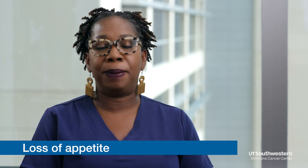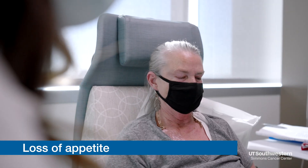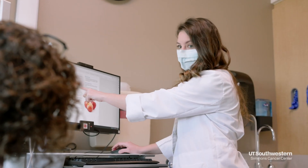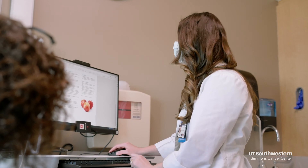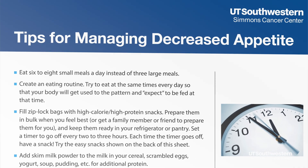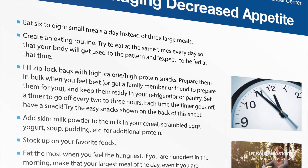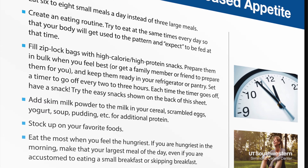Now let's talk about loss of appetite. When you're taking chemotherapy, when you have cancer, you do lose your appetite. What we want you to do is what we call graze eating — small frequent meals, up to four to six a day. Things that are high in protein are what you want to eat, and supplement your diet with protein shakes and things of that nature.